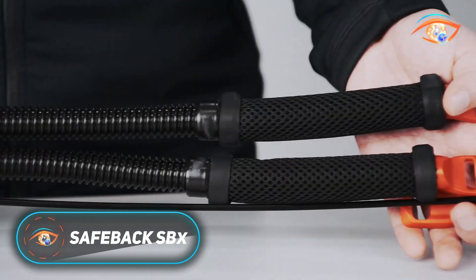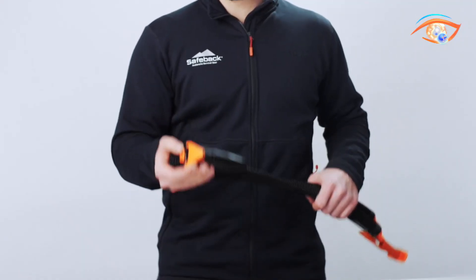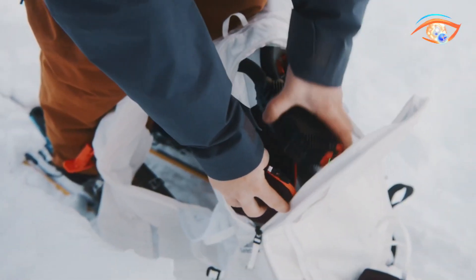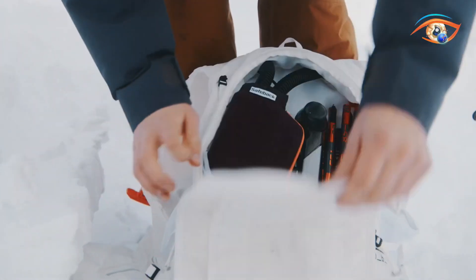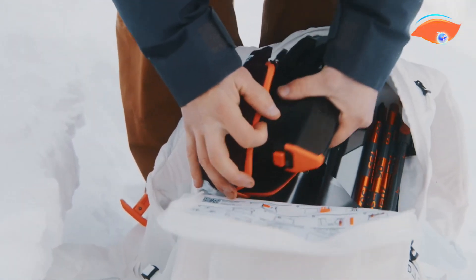The Safeback SBX is an innovative avalanche survival system developed in Norway to enhance the chances of survival for individuals buried in snow. In most avalanche scenarios, victims suffocate within 15 minutes due to a lack of breathable air. The SBX extends this survival window up to 90 minutes, even in extreme cold conditions as low as minus 30 degrees Celsius.